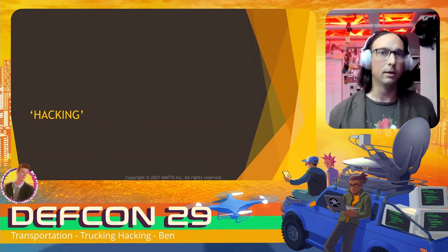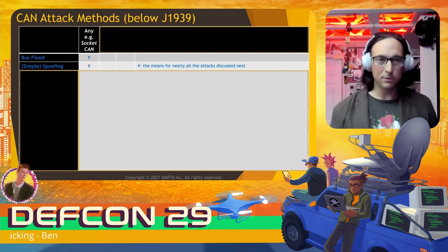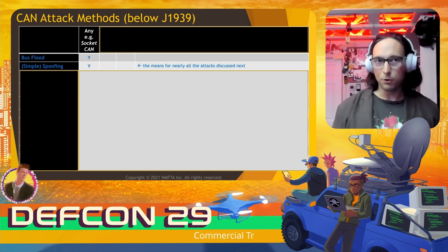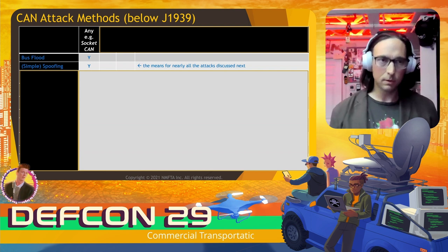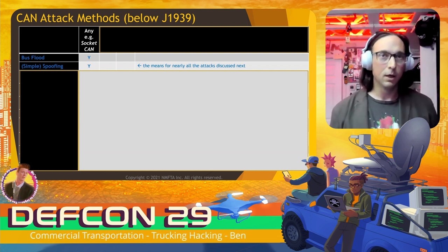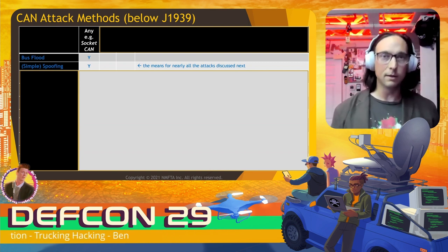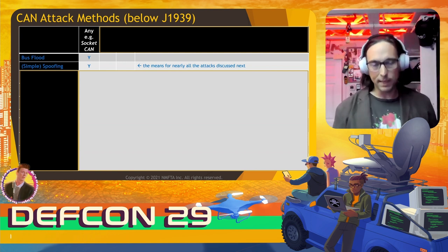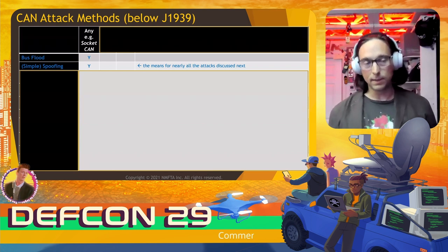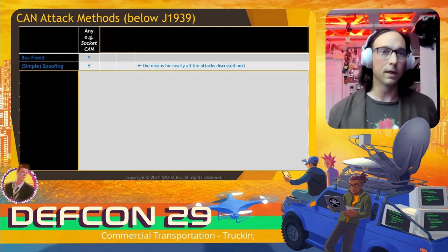Let's talk about truck hacking, starting with CAN attack methods. If you have access to a CAN bus, what can you do? At the frame level, you can flood the bus — there are lots of examples in the literature. Or you can send a message pretending to be the intended source — that's spoofing. All of the attack types we'll discuss in this section are essentially simple spoofing attacks: sending data pretending you're the ECU you want to be.